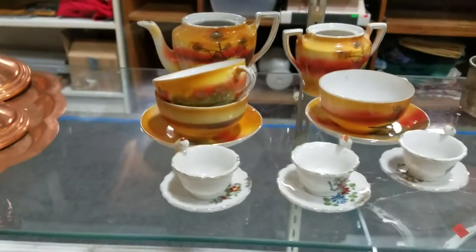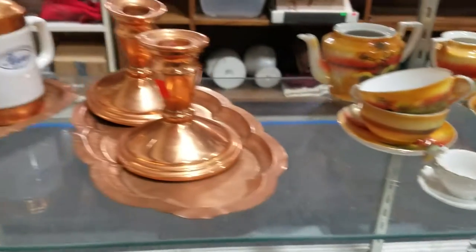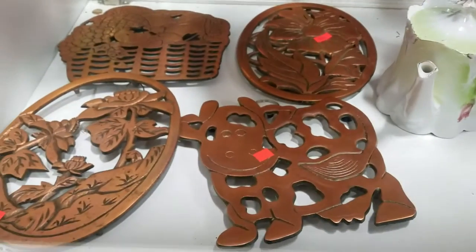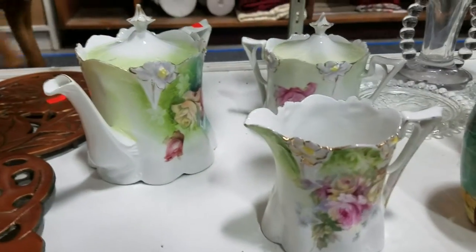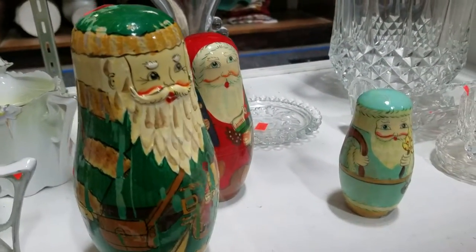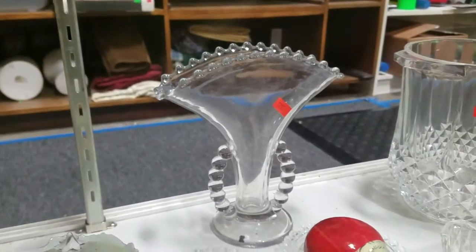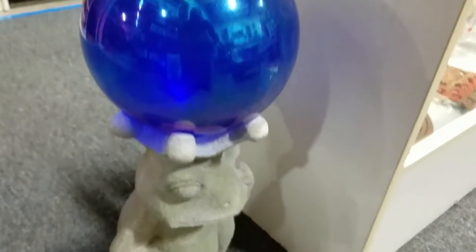Looks like a Japanese tea set — cream, sugar, single service teapot. Some copperware, some copper trivets or actually cast iron trivets with a copper tone. Then we've got what looks like some vintage Limoges, some Russian nesting dolls, candle wick coasters, and a nice vase. There's also a cool yard art piece — a king frog with a blue globe.